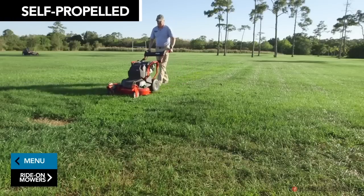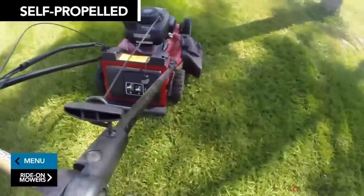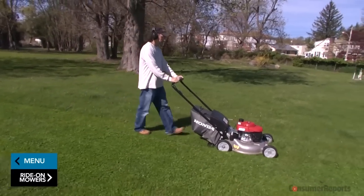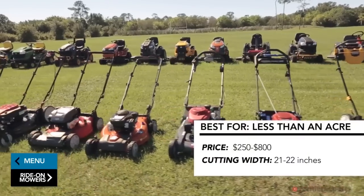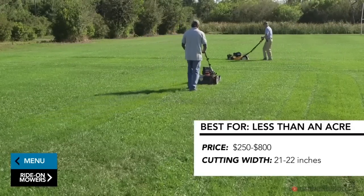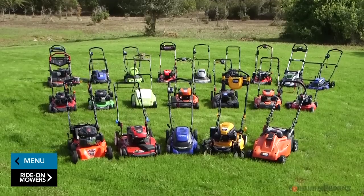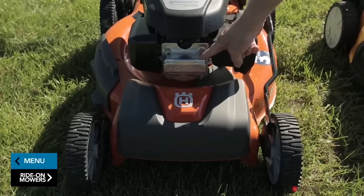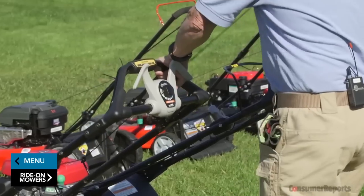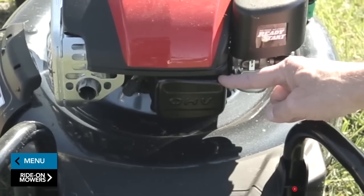Self-propelled models do everything the push models can, but can handle bigger yards — generally anything under an acre. They're a great option if you don't want to do all the pushing, because the engine also drives the wheels. They typically come with cutting widths of about 21 to 22 inches and range from $250 to $800. You'll see side valve and overhead valve gas engines. Overhead valve engines are a premium option, costing only about $20 more, and they start easier, run quieter, and tend to last longer. Look for the letters OHV on the engine.